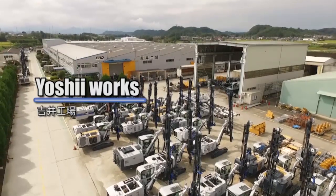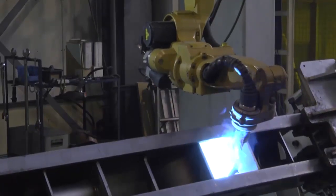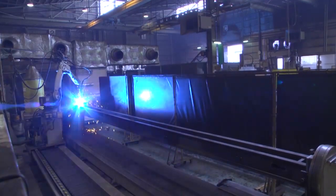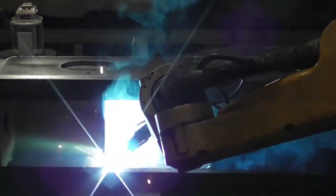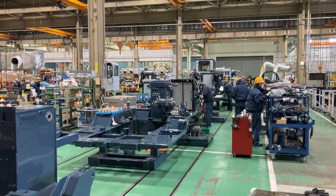The Yoshii Works takes part in research and development of all the products and manufacturing of crawler drills and drill jumbos. Engineering, product support service, quality control, and production planning are gathered here.